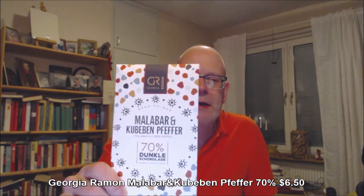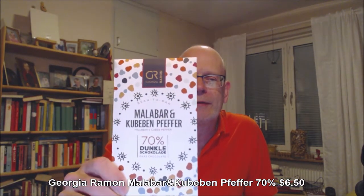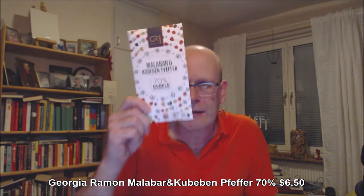Today I thought we'd take another look at Giorgio Ramon, German artisan chocolate makers. They do a lot of different flavors in their chocolate. This is a bean-to-bar business, and this is Malabar och kubeln fäffar — or in English, kubeln pepper and malabar pepper.